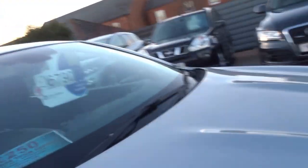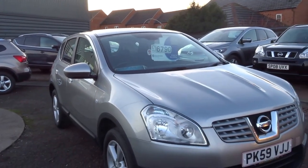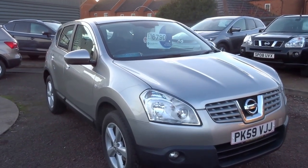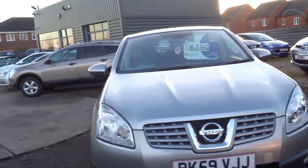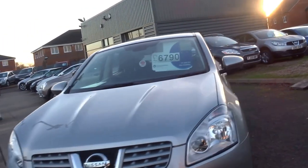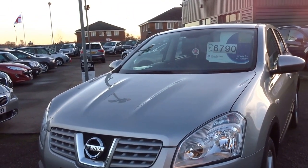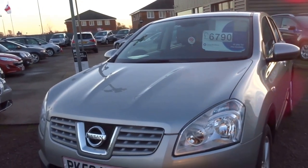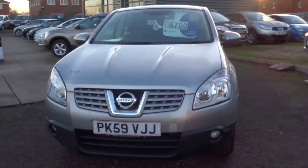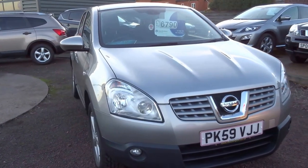It's a fairly basic spec, but if that's what you're looking for and you don't necessarily need some of the options on other cars, this is the car for you. It's low mileage for the year at 70,000 miles, priced at 6,790 pounds. Nice car — five service stamps with the vehicle, MOT until August 2017. If you want to come and view it, give us a call and we'll get that arranged. Thanks for watching and I'll see you again soon.